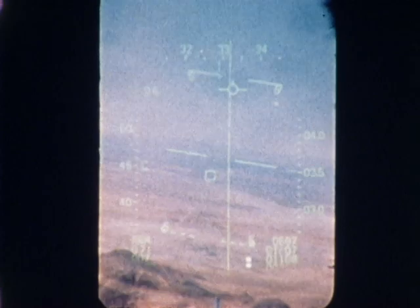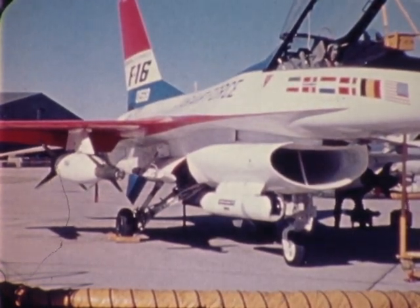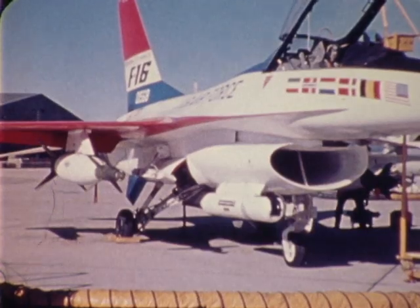Another major design consideration was installation on the F-16. Pod size and weight were tailored for mounting on the air intake. This mounting location does not use up a storage station and produces minimum masking.